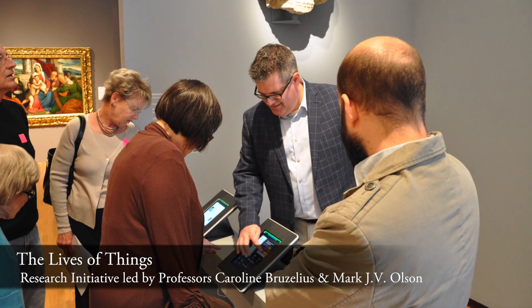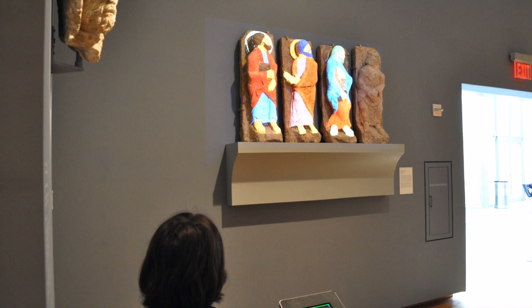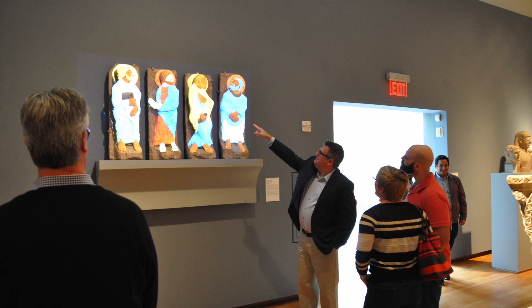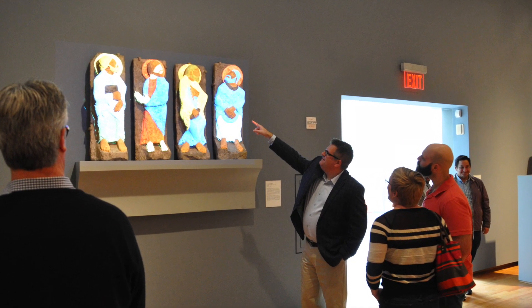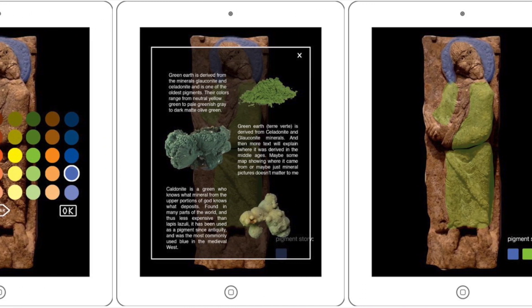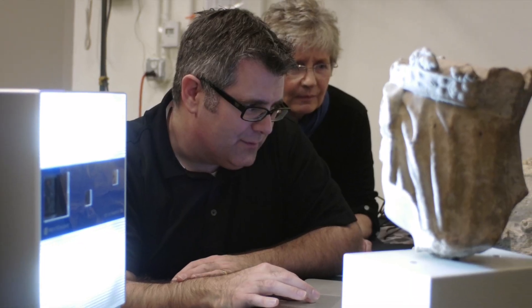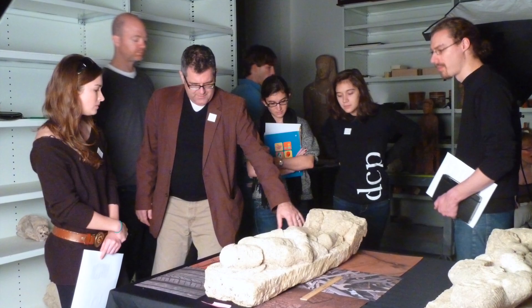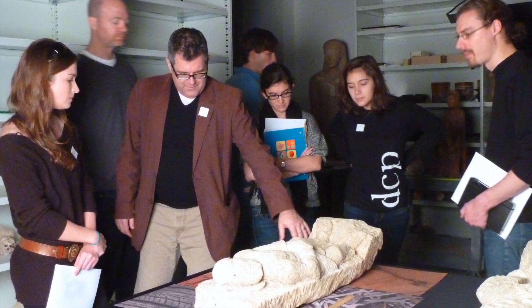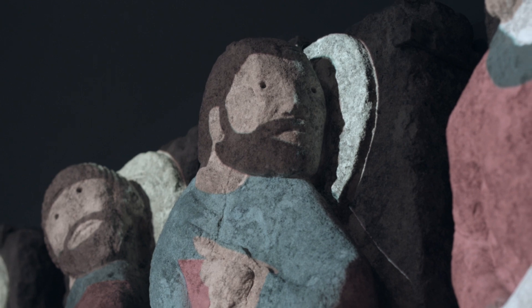One project that we worked on was leveraging the Brummer Collection of the National Museum of Art, where we traditionally have had these statues hanging decontextualized on a white wall without any sense of their original context. This project aimed to recolor these statues using light and provide museum-goers with the opportunity to understand that these statues were polychromatic — that they were colored, often garishly — and had a much different history than what we might see by just glancing at them in the museum.